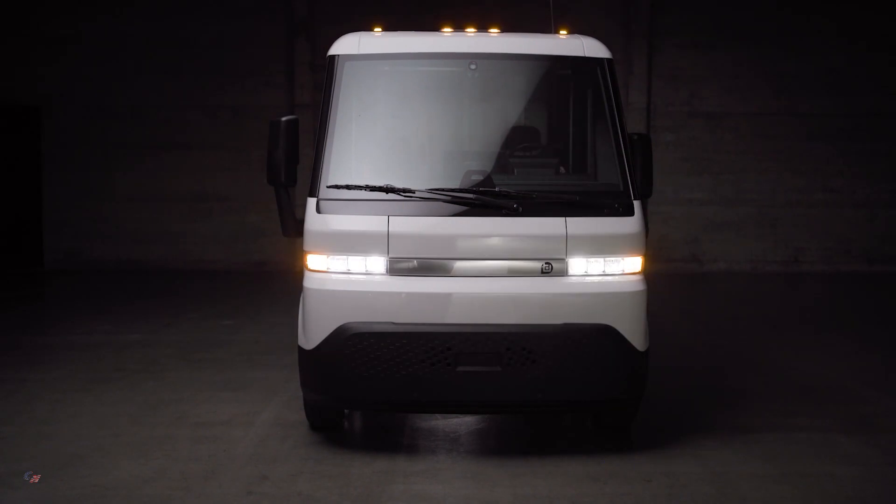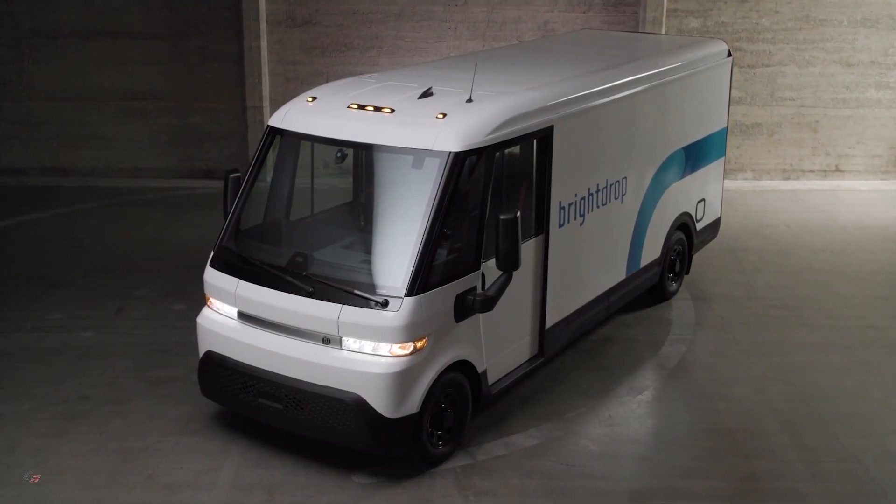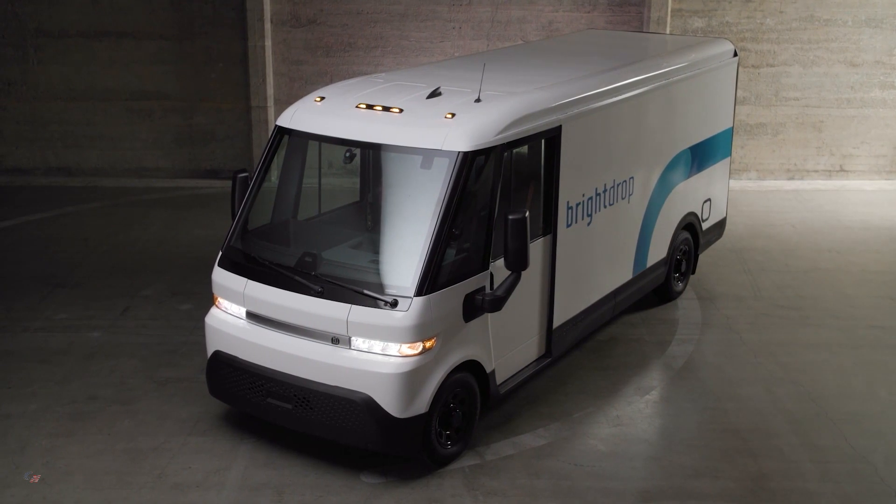With over 600 cubic feet of cargo space, the Zevo 600 is powered by GM's Ultium battery platform and will be manufactured at CAMI Assembly, Canada's first large-scale auto plant converted to produce electric delivery vehicles.